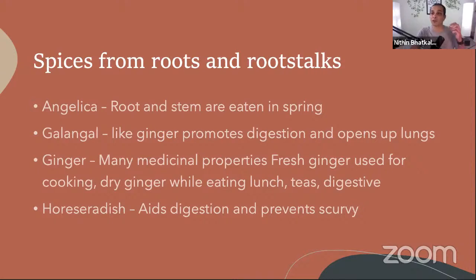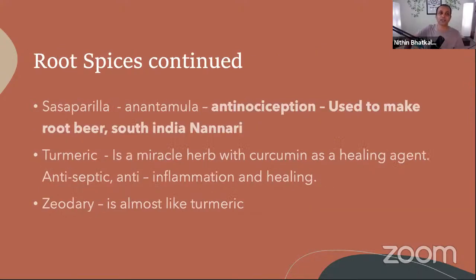Dry ginger is very beneficial. Dry ginger powder is used in making teas and can be sprinkled before a heavy meal. If you are having something high in carbs — say a pizza — ginger breaks up the food faster. Ginger powder is very, very beneficial. The second key root spice is turmeric.